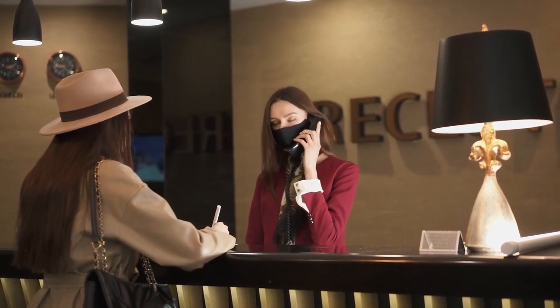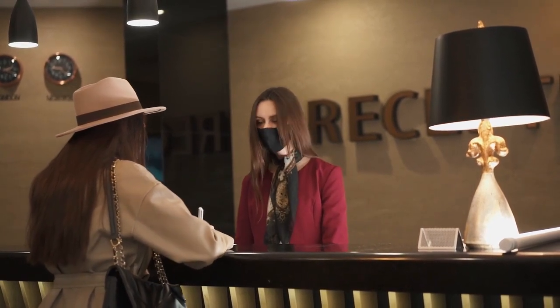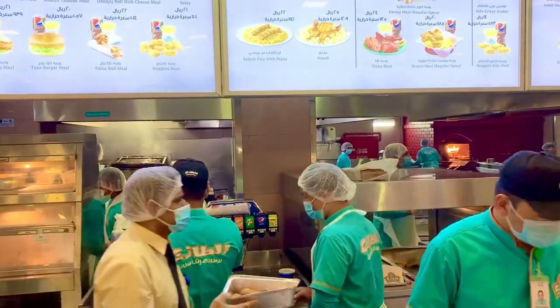Moreover, once you arrive in Canada, you can enjoy various employment benefits. Hotel workers in Canada can earn around 25 Canadian dollars per hour, which adds up to approximately 60,000 Canadian dollars per year.